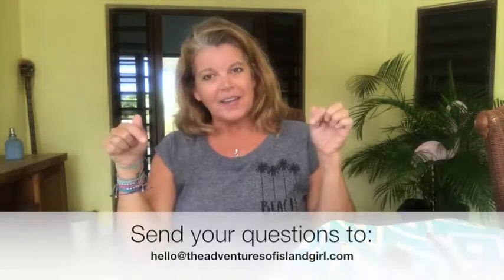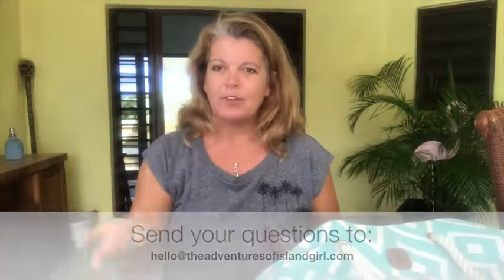That's it, April — I hope you found this helpful. I hope you enjoyed the change of perspective being out on my patio. If anyone else has a question, you can feel free to send it to me at hello@theadventuresofislandgirl.com and I will respond to every question that I get.